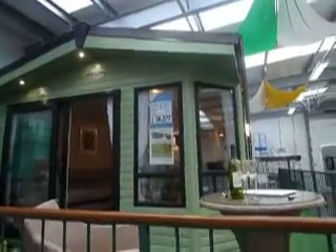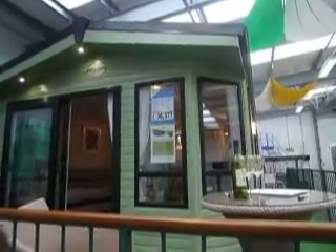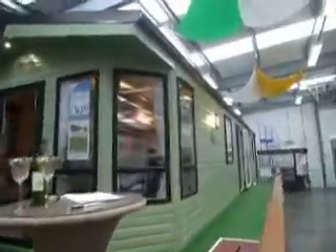Hello, my name's Dawn. I'm here today at Salop Leisure to show you around the new Atlas Heritage 2014. This is a 38 foot by 12 foot unit, two beds, and it retails at £36,377.